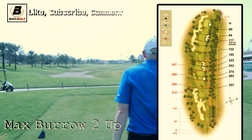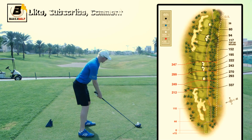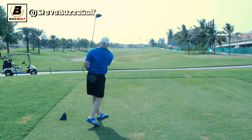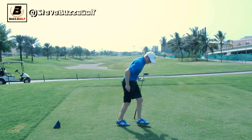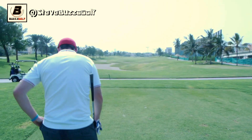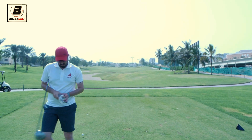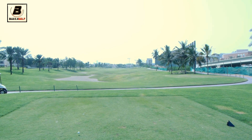Matt's still two up on this par five with a bit of wind into them, so two massive shots needed to get there in two — more likely a three-shotter. The tee shot pulled a fraction and it might not hold the fairway. It's only a two-shotter when the wind's going down, but today it's going around up to the right. A few cranes visible in the distance.